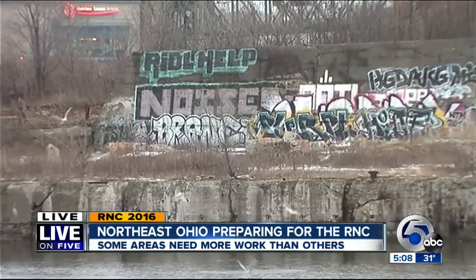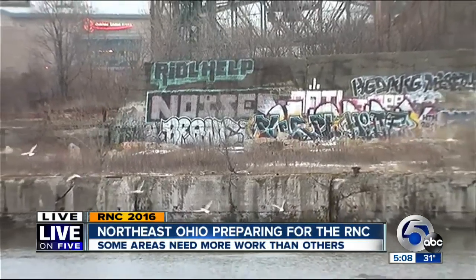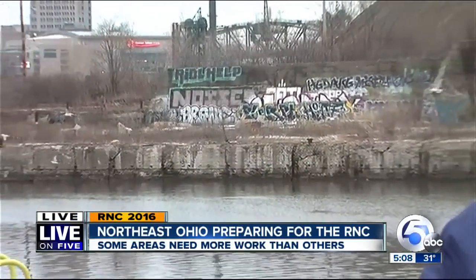Brady said the city is looking at a paint that is easier to power wash. While setting up for the live shot tonight, one of the business owners in the flats came out and said that when the city does paint over the graffiti, an hour after they leave, the graffiti vandals are right back at it.